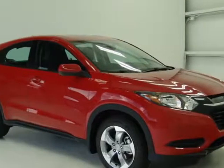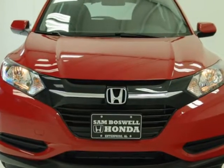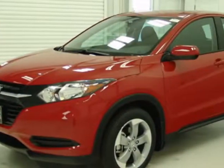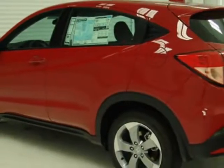Check out this new 2018 Honda HR-V for your protection. This vehicle has a full factory warranty. This HR-V boasts a 1.8-liter engine and has a CVT transmission.